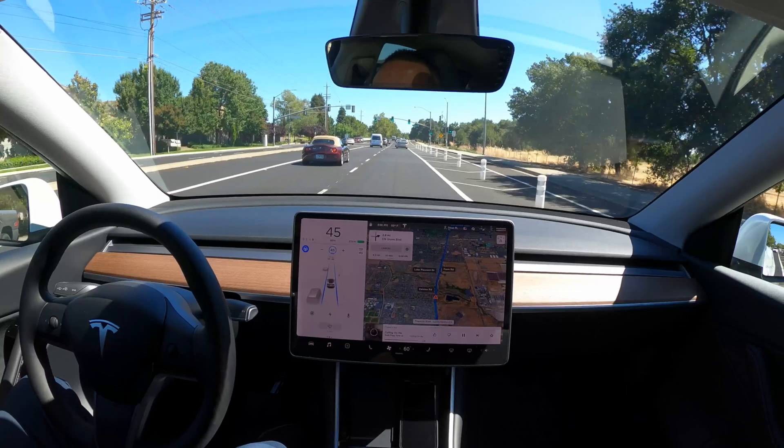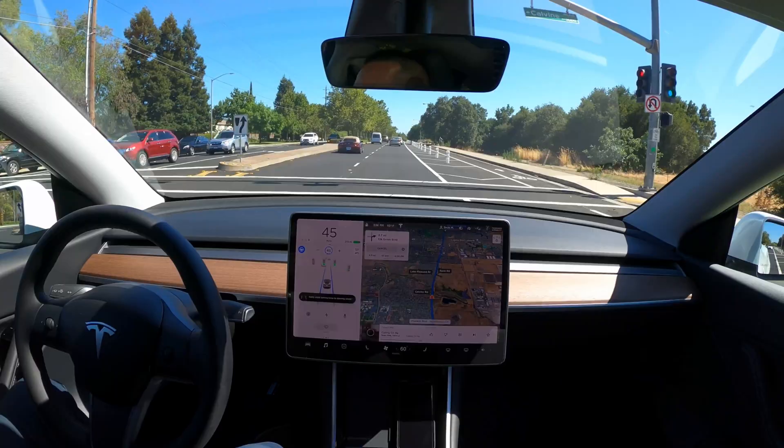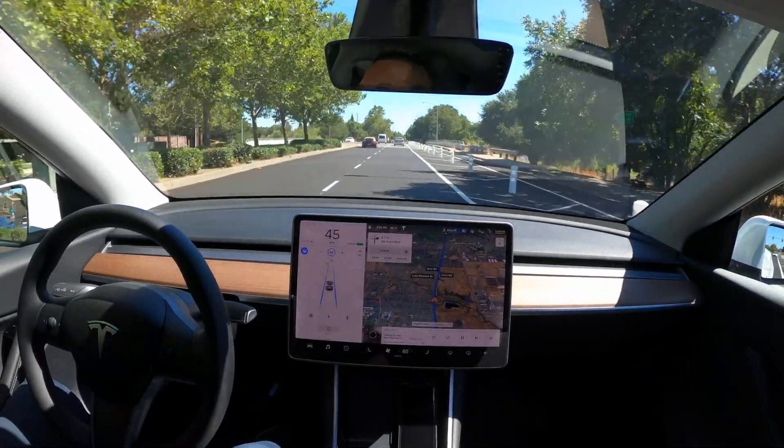We've got a light ahead of us. It's green. The car can see that it's green, and nothing is needed on my side. Just let the car go through.